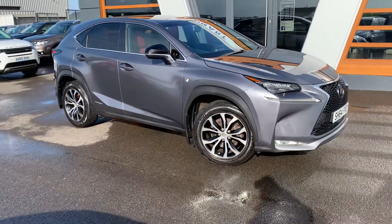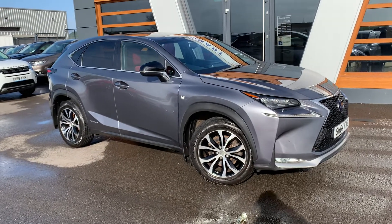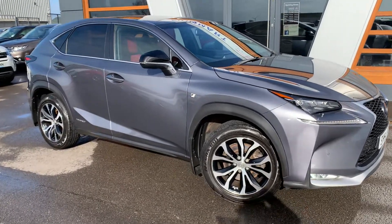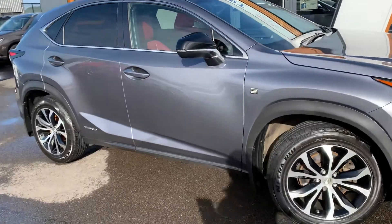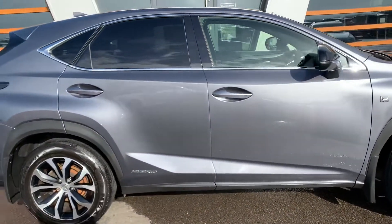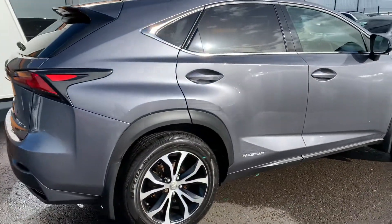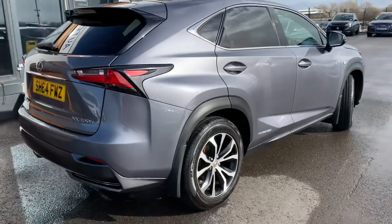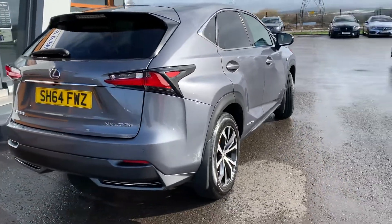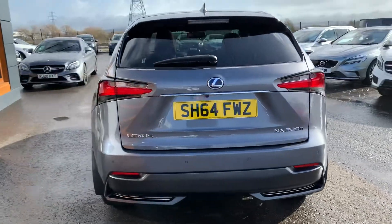And today we have for you, to our public car, the 2014 Lexus NX 300h, the F Sport. It's a 2.5, it is a hybrid — electric hybrid. Variable speed. One former owner.